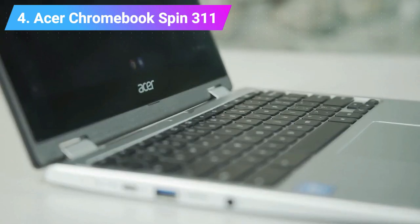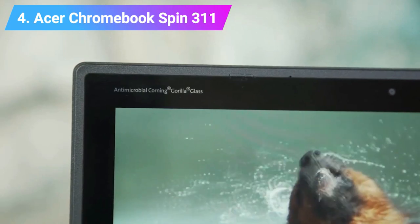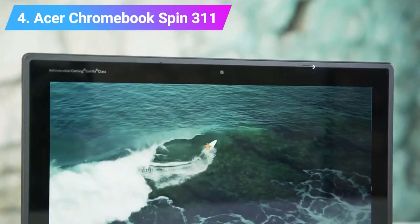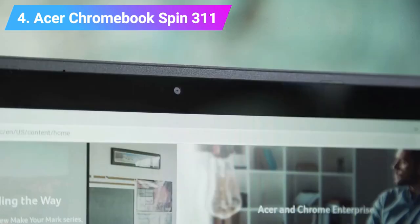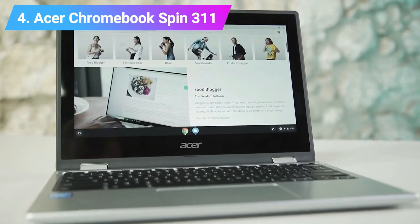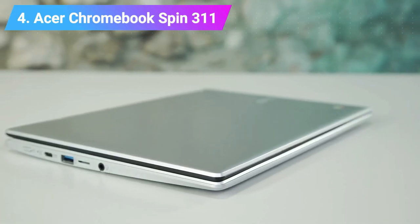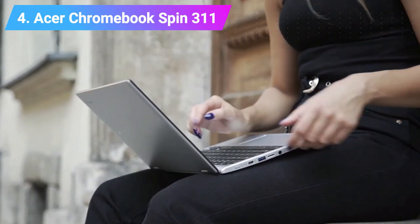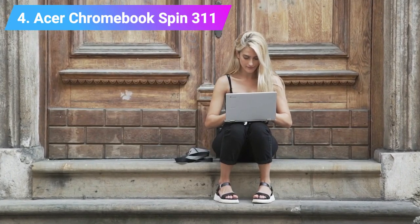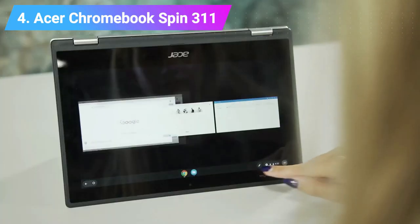It also boasts a keyboard and touchpad that are not only reliable but also satisfying to use — a rare thing at this price point. Features: CPU Intel Celeron N4000. Graphics Intel UHD Graphics 600. RAM 4GB. Screen 11.6-inch HD 1366x768 16:9 IPS touchscreen. Storage 64GB flash memory.